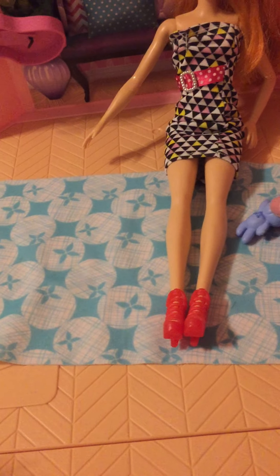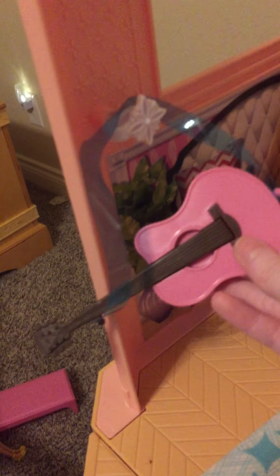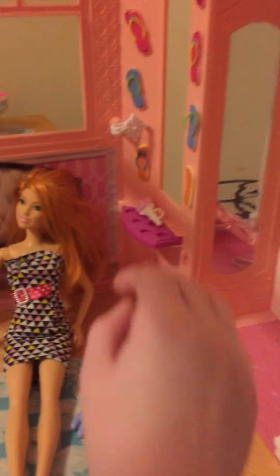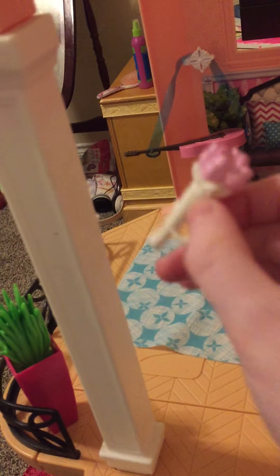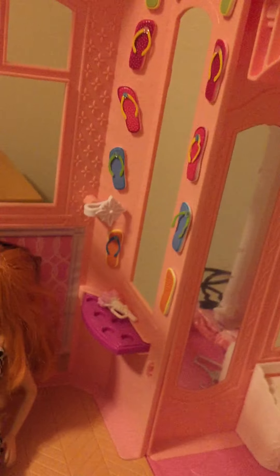She has a teddy bear because she loves stuffed animals, and a guitar because she's been in music class. She has roses from a wedding - when the lady gets married she throws the flowers and you catch them, and redhead caught them! She also has flip-flops on her wall that she glued on with Gorilla Glue.